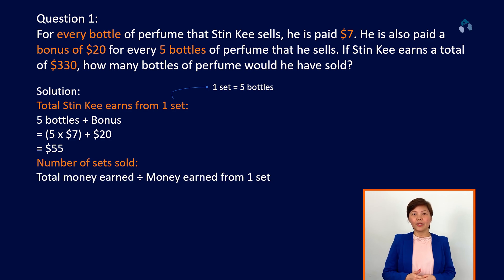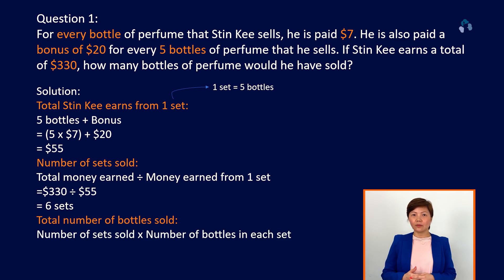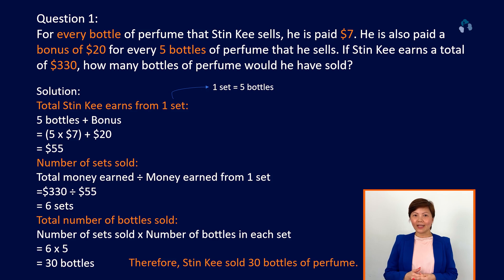He earns a total of $330. And so when you take $330 divided by 55, you will get the answer 6. Now at this point in time, you need to be very careful that 6 represents 6 sets of 5 bottles. And the total number of bottles that he sold is 5 times 6, which is 30 bottles of perfume. Do you get that?